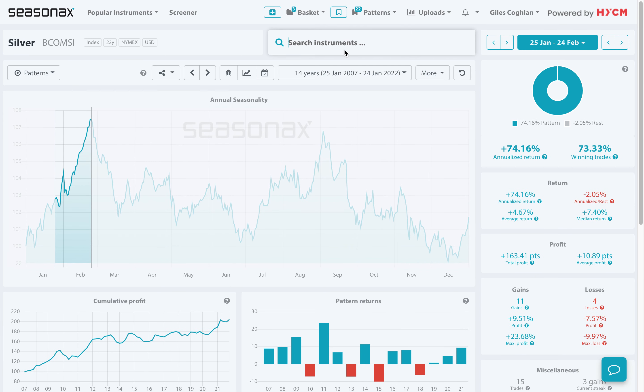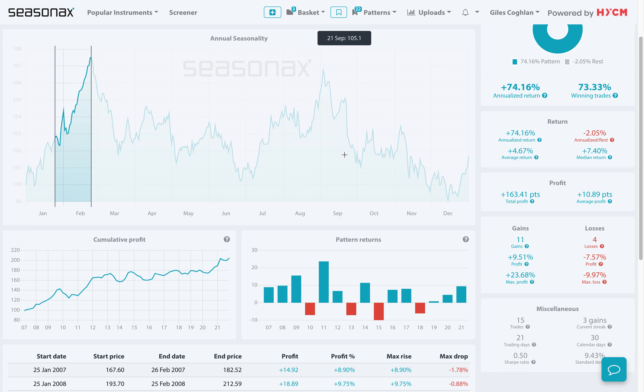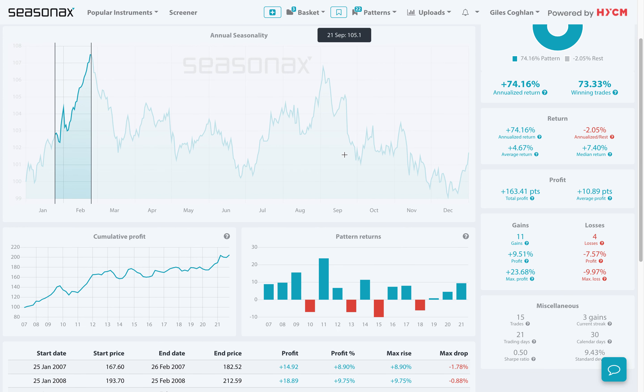Don't forget, HYCM clients get access to the Seasonax product to analyse over 25,000 different currency pairs, indices, commodities like silver, as well as individual stocks. So please do contact your account manager to get started right away.